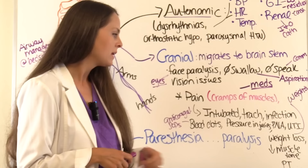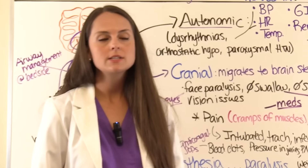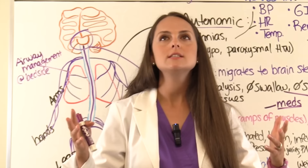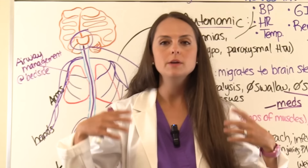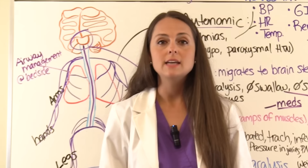Monitor daily weights because patients are at risk for weight loss. There is decreased muscle tone, so physical therapy will be involved to prevent contractures and maintain muscle integrity. Many patients with a severe case, as they start to recover, will be discharged to a rehab facility to rebuild muscle strength, and many have to learn to walk all over again and relearn normal activities of daily living.